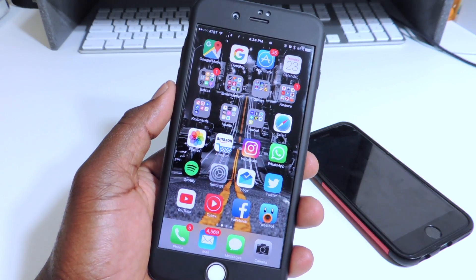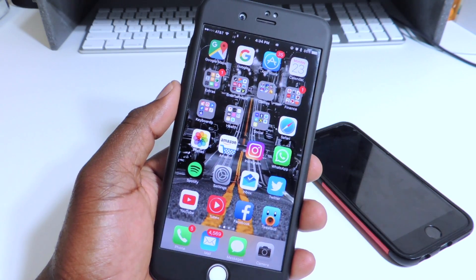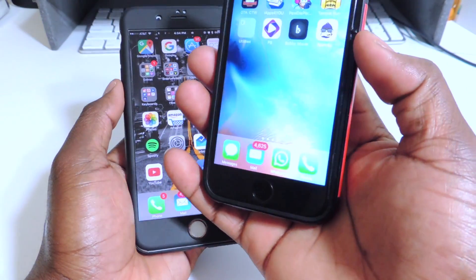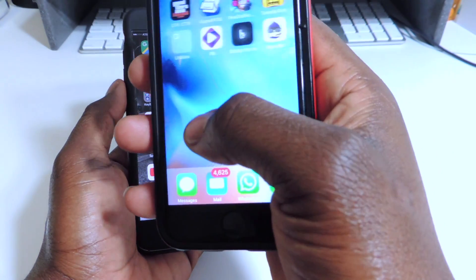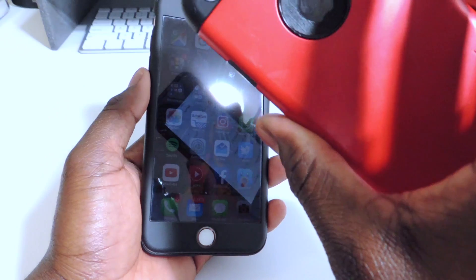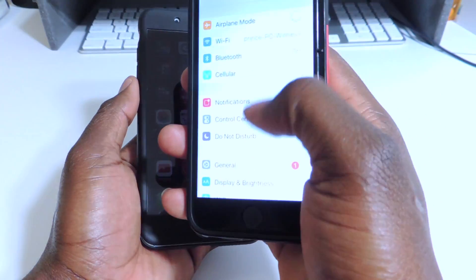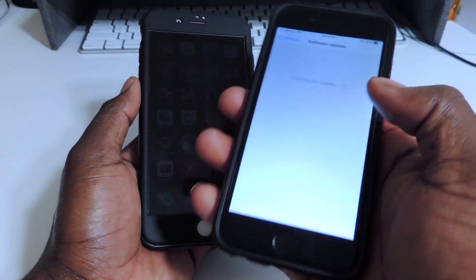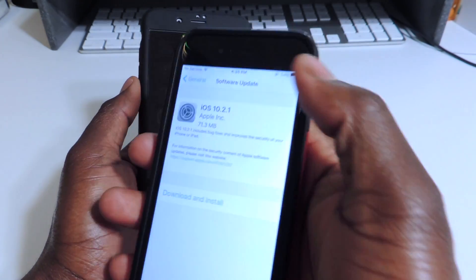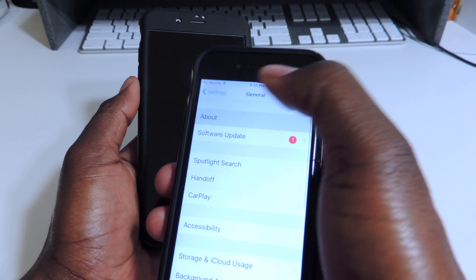But if you're on 10.2 and you want a jailbreak, I would suggest that you stay there. If you're on 10.2 on your iPhone 6S and below on 64-bit, I would suggest that you stay. This is my iPhone 6S right here. I would suggest that you stay on 10.2 — it will give you the prompt to update but don't update.